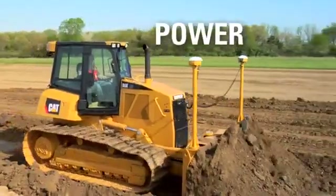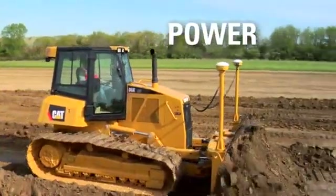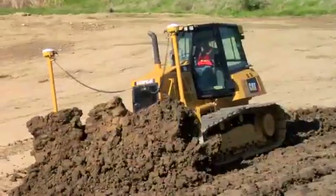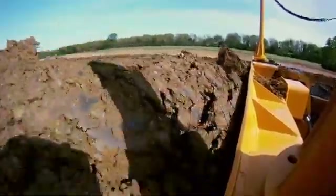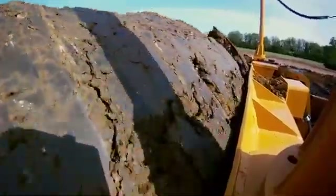You'll find all the power you need to move dirt in a wide variety of conditions, even on slopes. We even offer wider blade options so you can take full advantage of the power to increase your productivity.